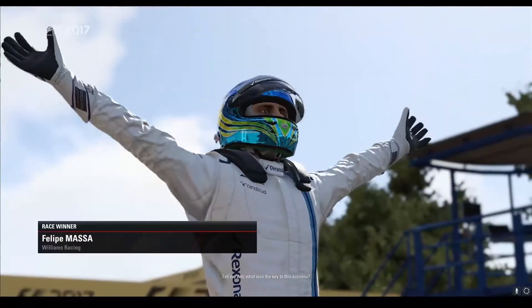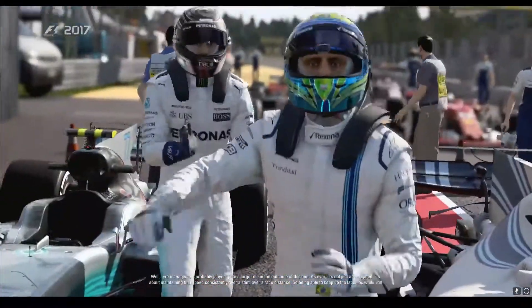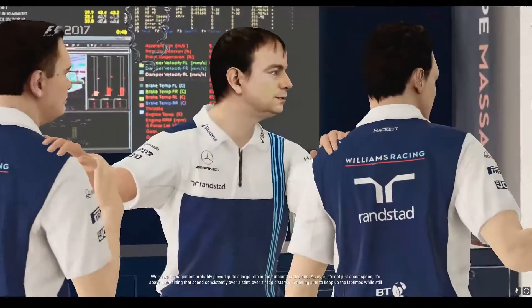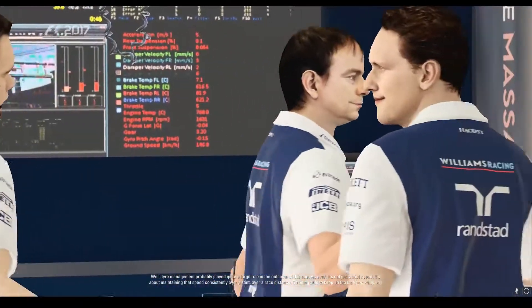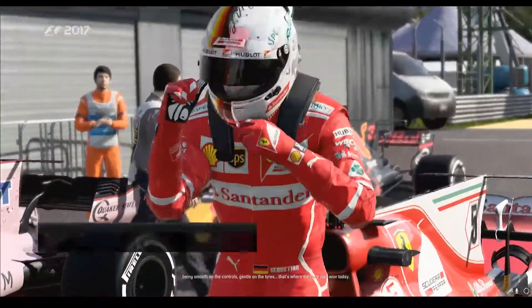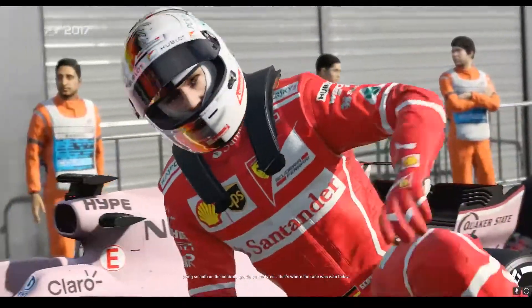Tell me Ant, what was the key to this success? Well, tyre management probably played quite a large role in the outcome of this one. As ever, it's not just about speed — it's all about maintaining that speed consistently over a stint, over a race distance. So being able to keep up the lap times while still being smooth on the controls and gentle on the tyres — that's really where the race was won today.